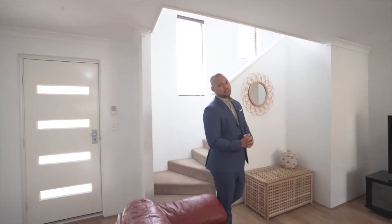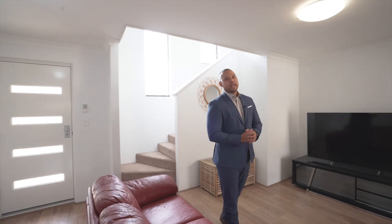Hey guys, Dan here from LJ Hooker Mount Pleasant, and I'm proud to present to you unit 4 of 87 Epsom Avenue in Redcliffe. Not many properties tick the box of quality, size, and location, but this one does. Come on through and take a look inside.